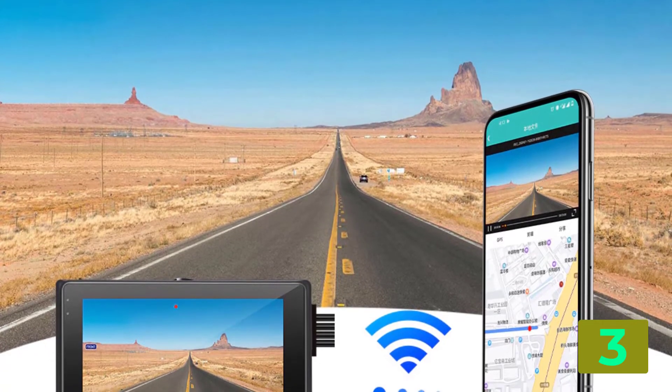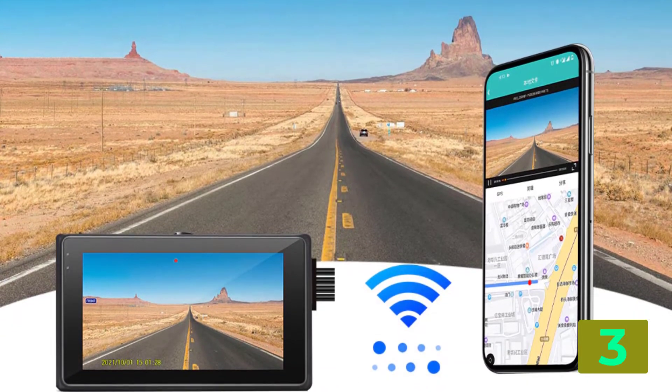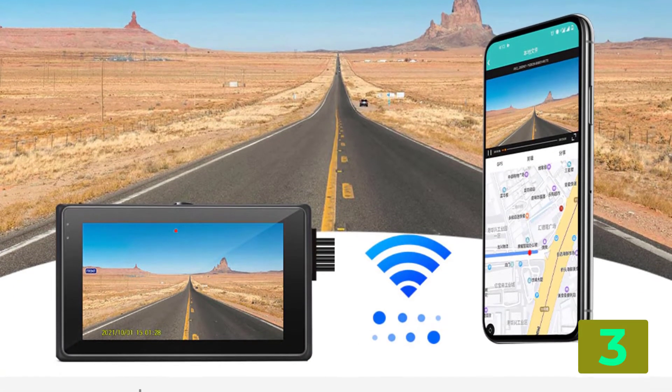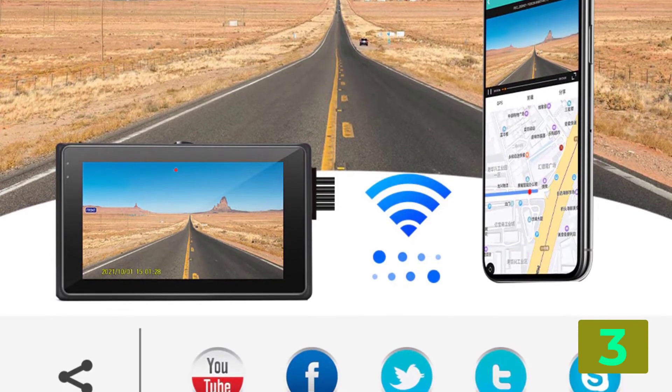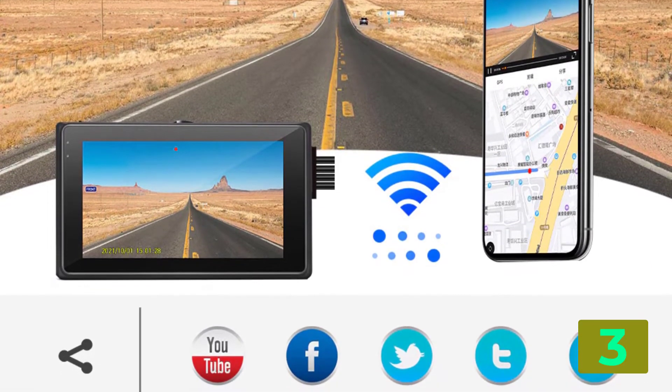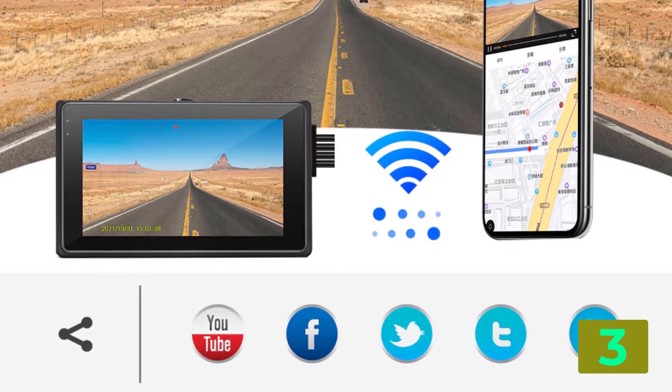Camera resolution — 1920 by 1080. Pixels — 200 mega. Display size — 3 to 5 inches. Display — IPS. Max external memory — 256G. Video codec — H.264.